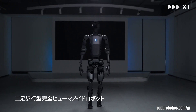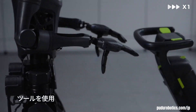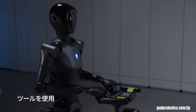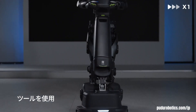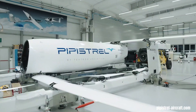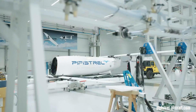Pudu Robotics stands as a prominent innovator in the commercial service robot sector, crafting versatile machines that redefine operational efficiency across diverse industries. Their robots, powered by advanced navigation and AI-driven obstacle avoidance, operate from bustling restaurants to busy hospitals and hotels, handling tasks from food delivery to item transport.